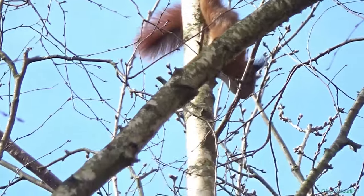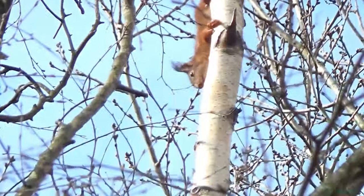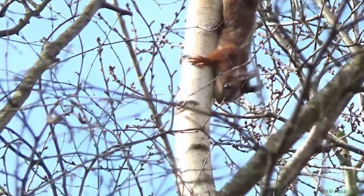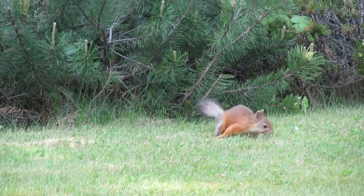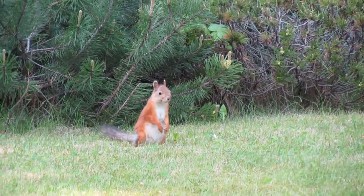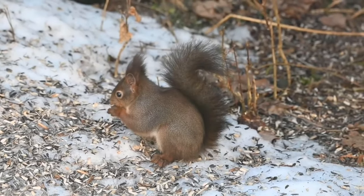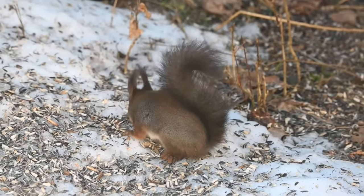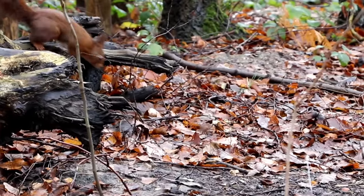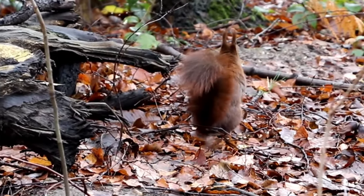Red squirrels are much smaller than greys and measure about 35 centimeters from the tip of their nose to the end of their tails, and grow to around 350 grams. They have pale cream undersides with the rest of their fur varying from orangey red to dark brown. During the winter their fur can become more grey and dull, and they also develop tufts of fur at the top of their ears. Most of them molt these out in the spring but some do keep their ear tufts throughout the year.